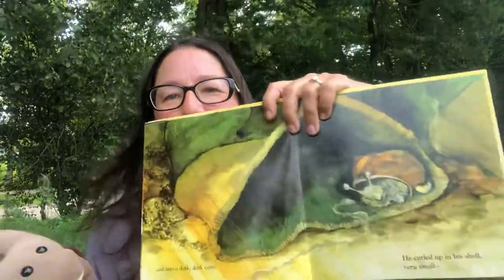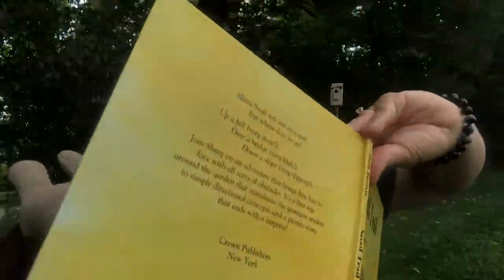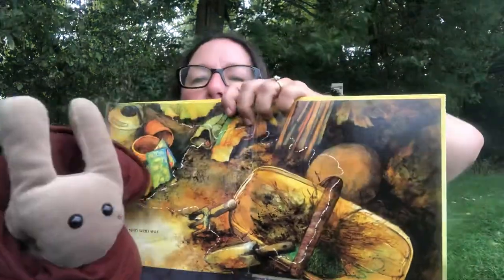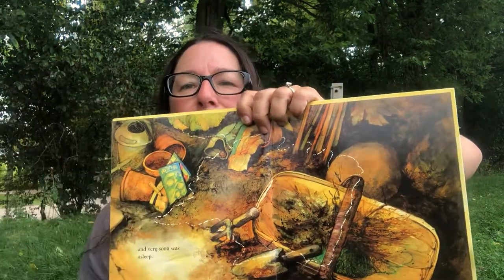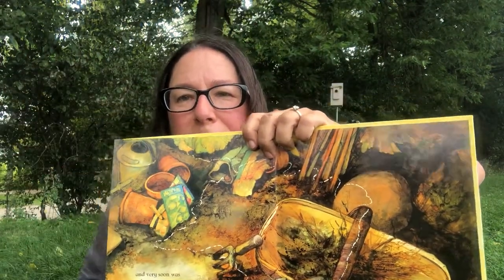He curled up in his shell — let's see if we can get him to curl up in his shell. There he is! Very small. And very soon he was asleep. There he is, fast asleep.